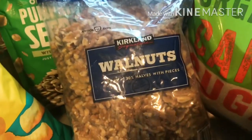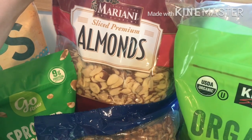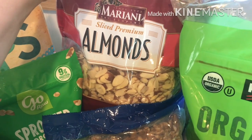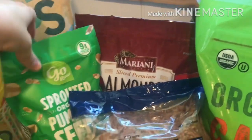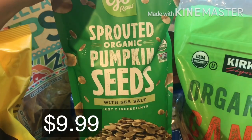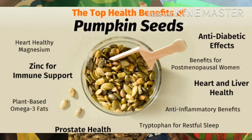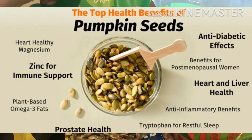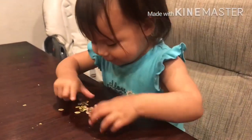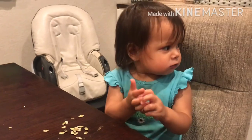For nuts and seeds, I got some walnuts, slivered almonds — mainly for the granola I make or on top of oatmeal — and then organic sprouted pumpkin seeds. I love pumpkin seeds; they're really high in nutrients and a great snack even for little kids since they're soft enough to chew, unlike almonds.